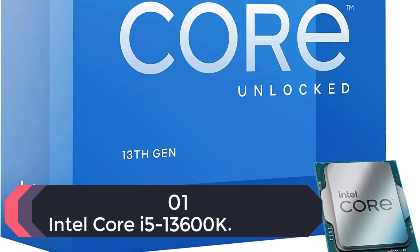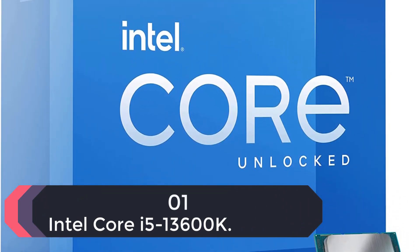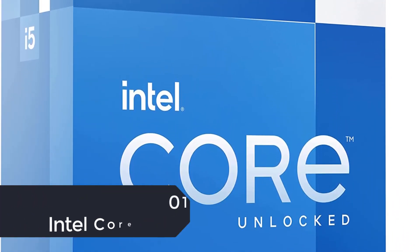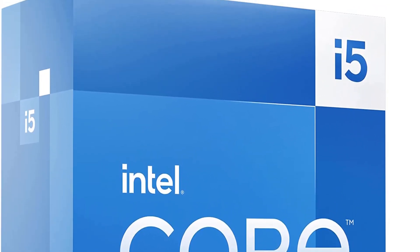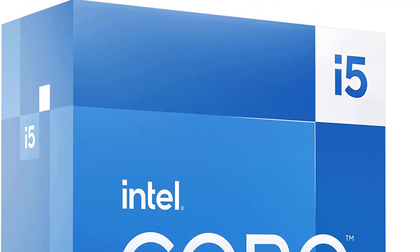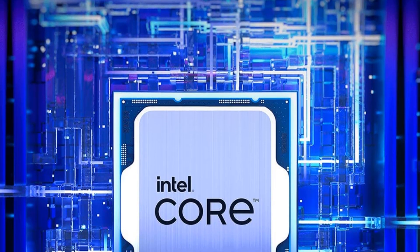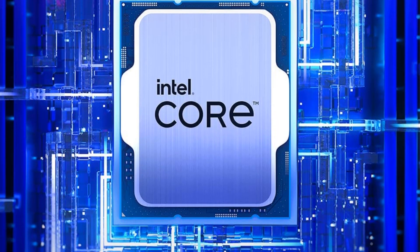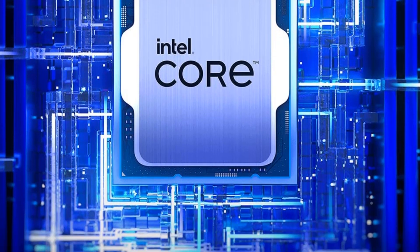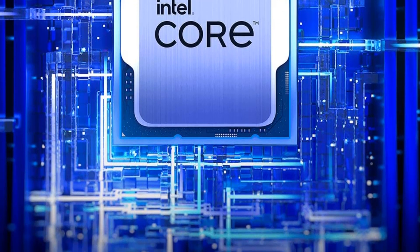Number 1: Intel Core i5-13600K. The 13th gen Core Raptor Lake series brings with it generational CPU core count increases, and the same holds true even for the Core i5-13600K. The chip gets 6 performance cores (P-cores) and 8 efficient cores (E-cores). This 6P plus 8E configuration is higher than the 6P plus 4E of the previous generation i5-12600K Alder Lake.